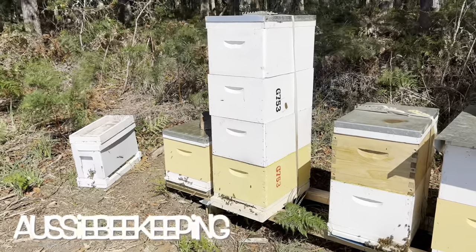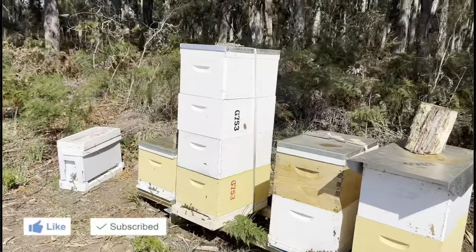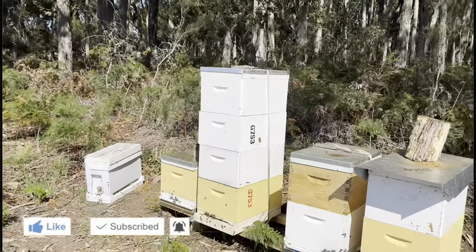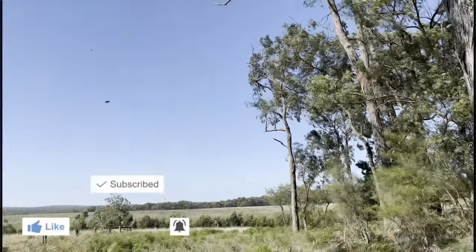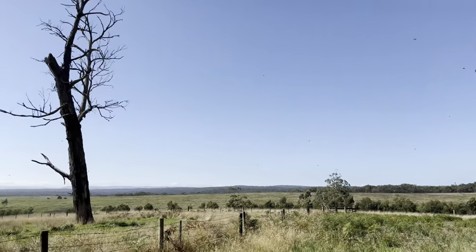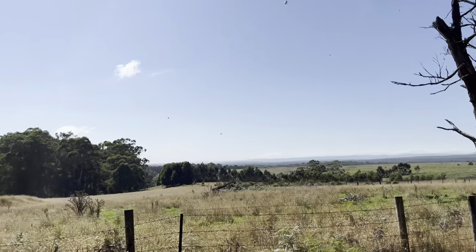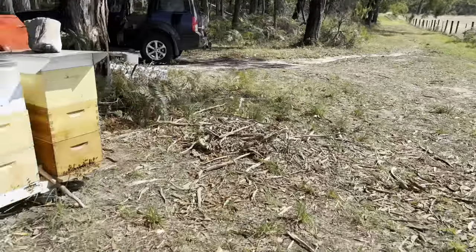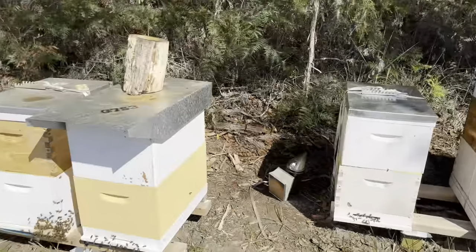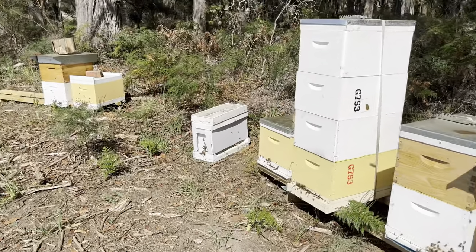Alright guys, we're gonna get into the red hive today. It's the 19th of March, it's about 20 degrees — almost 70 degrees Fahrenheit. It's a little bit windy but not a cloud in the sky. We've got plenty of action in the other hives, we put some boxes on midweek — plenty of videos up on that. But let's get into this red hive now.